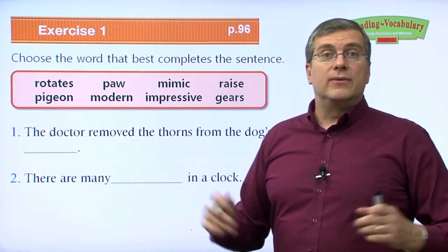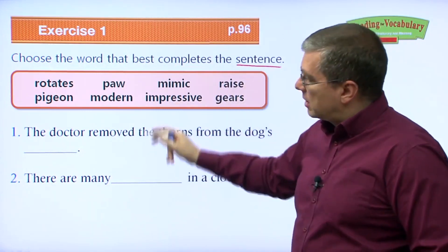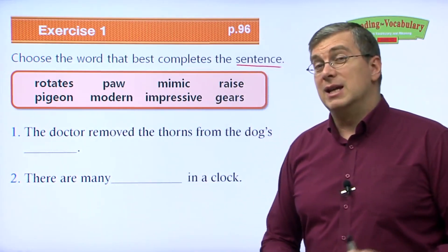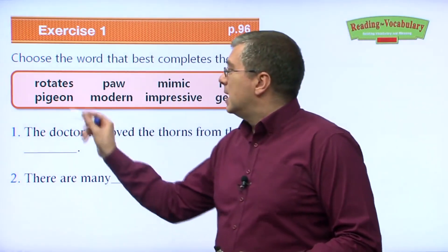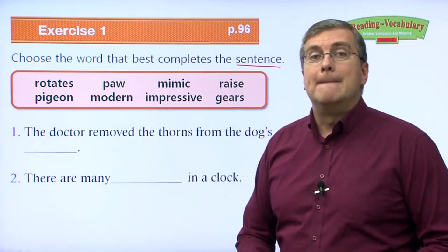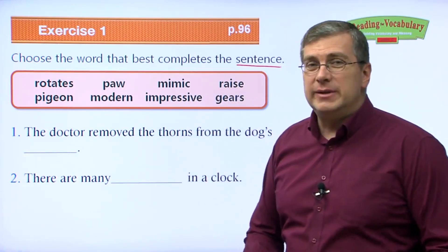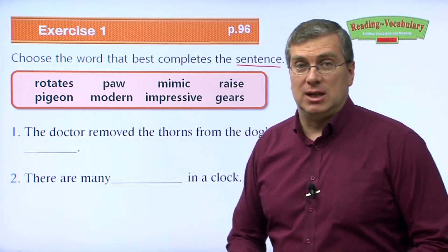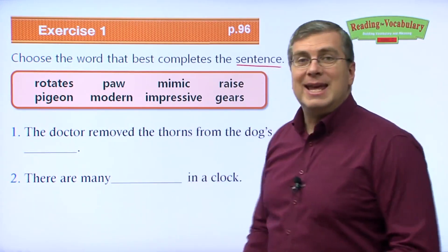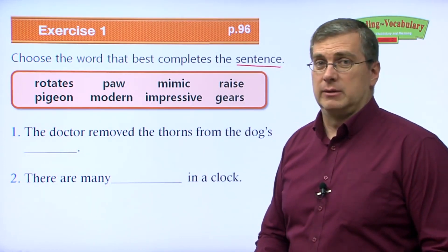Now let's go over and review the vocabulary. We must choose the word that best completes the sentence. Let's review the words from the box: rotates, paw, mimic, raise, pigeon, modern, impressive, gears. Let's see how they fit into the sentences.